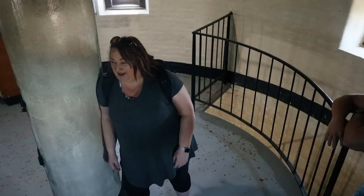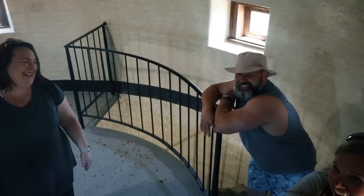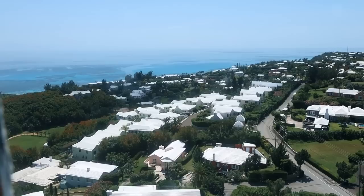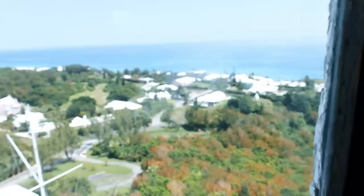We are coming up to our first platform and we have a little window view here. This is your view at 34 steps — let's go. At 55 steps we're almost dead — it's not looking good, guys. At 97 steps we're getting up there pretty good. There are little windows and little platforms where you can look out. This is what it looks like 97 steps up. Beautiful views of Bermuda. How many steps now? 140.